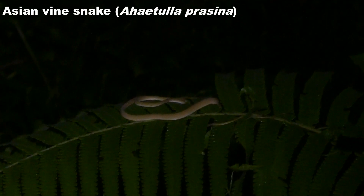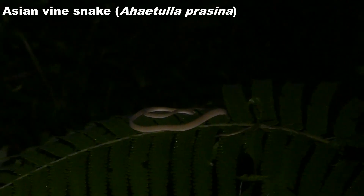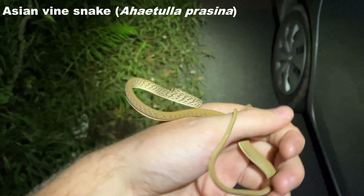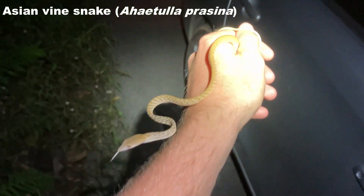We just stopped because we saw an owl, and I was looking up at it trying to get some pictures to no avail. I just looked and on this fern next to the road there's a little vine snake which I would not have seen. So snake number four of the night — and yeah, I would not have seen that without that owl.